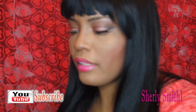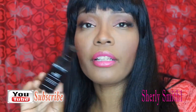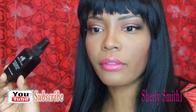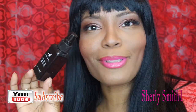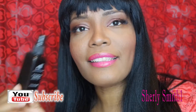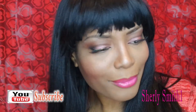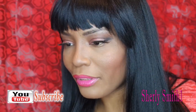Number four is my ELF Mist and Set. This was also in my travel bag and I completely forgot about it because I've been using the Fix Plus and the Smashbox one. But after my travels, it was in my traveling bag and I realized how much I love this. It was really good for me and I was happy to be rekindled with this product once again.